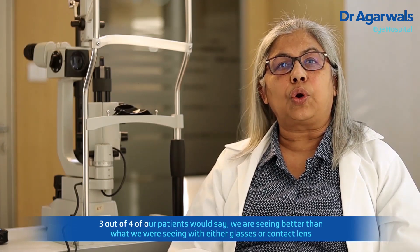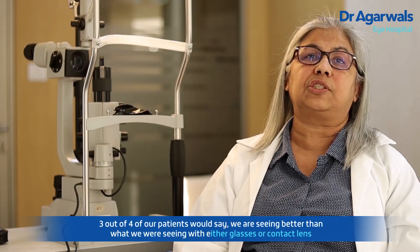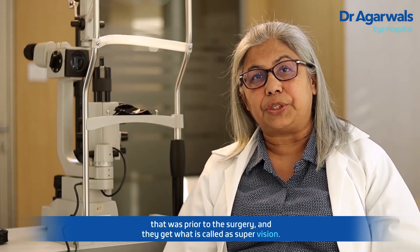Three out of four of our patients would say that they are seeing better than what they were seeing with either glasses or contact lens prior to the surgery, and they get what is called a super vision.